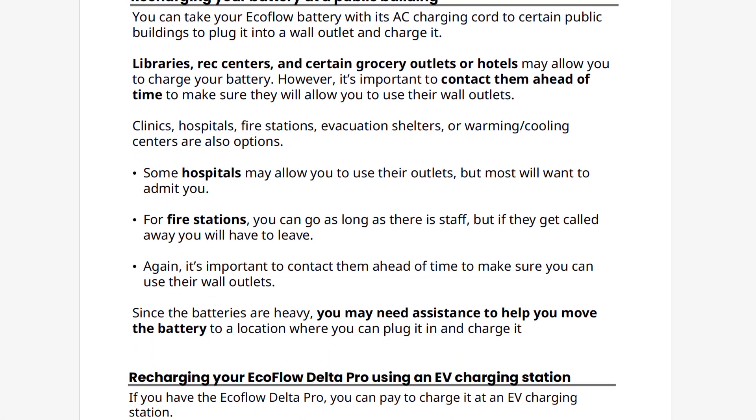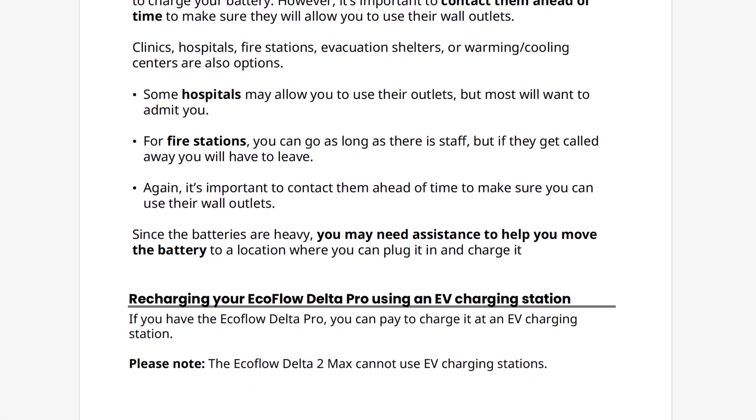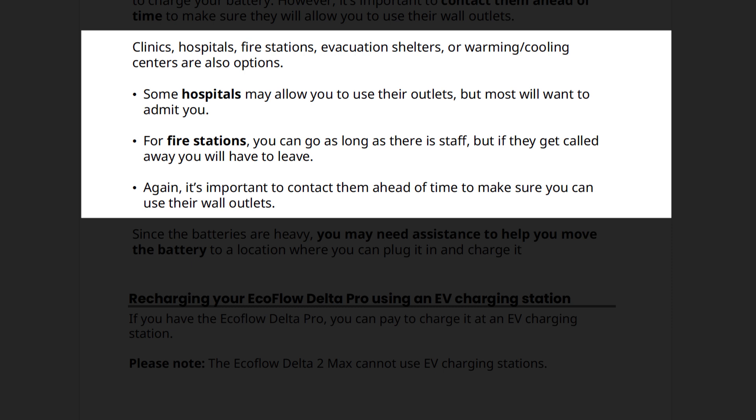Clinics, hospitals, fire stations, evacuation shelters, or warming and cooling centers are also options. Some hospitals may allow you to use their outlets, but most will want to admit you. For fire stations, you can go as long as there is staff, but if they get called away, you will have to leave. Again, it's important to contact them ahead of time to make sure you can use their wall outlets. Since the batteries are heavy, you may need assistance moving the battery to a location where you can use their wall outlets.